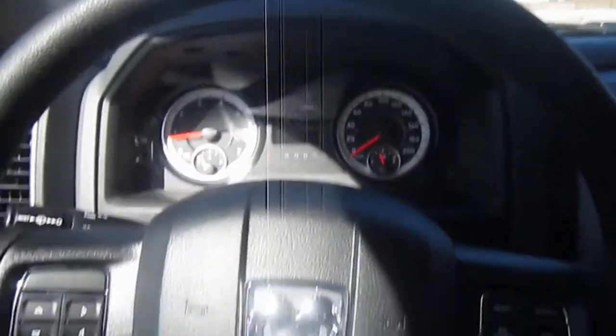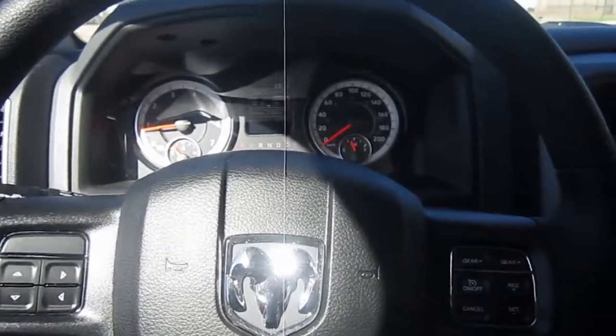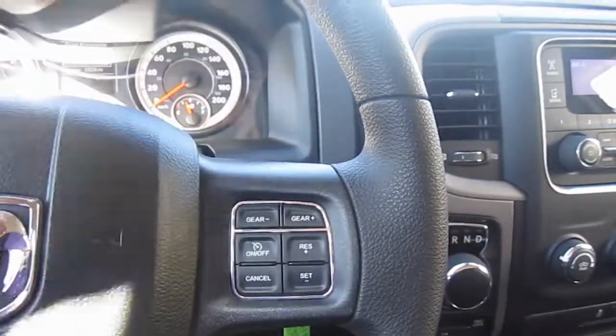The steering wheel has the tilt mechanism for adjusting your steering wheel. On the right hand side you have your buttons for your cruise control and to lower or increase your gears as desired.